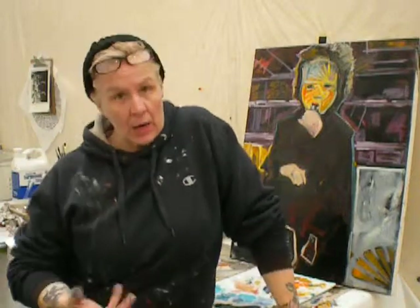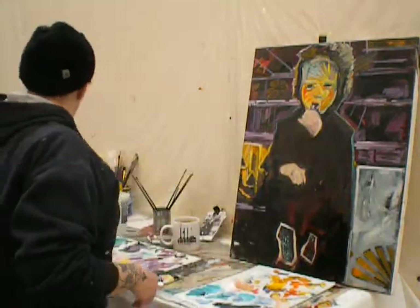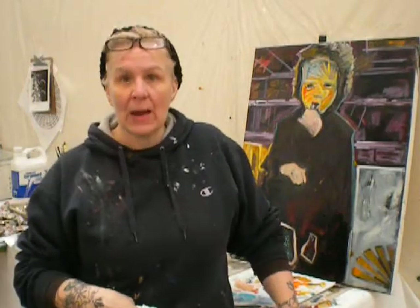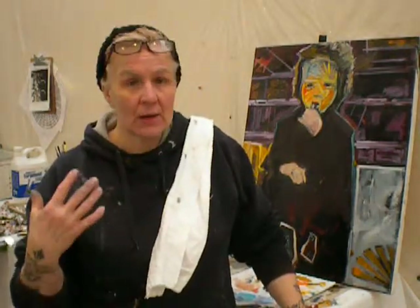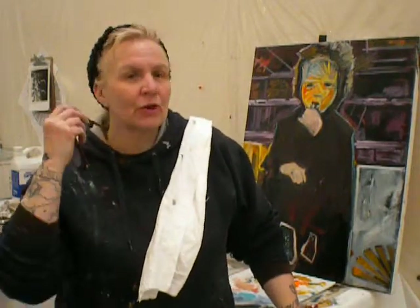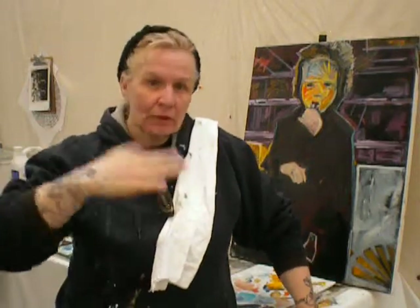I want to talk about economy of paint today, or maybe not so much economy of paint as economy of brush strokes. When I say economy of paint or economy of brush strokes, I mean being very prudent about what you put on the surface. Although I appreciate people who can put mark after mark after mark down and it comes out looking perfect and clean, it doesn't work out that way for me. The more marks I put down, the more muddy it gets, the more confused my mind gets, especially in the beginning.